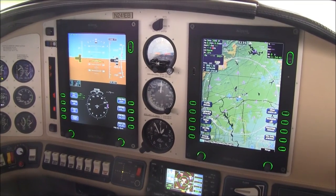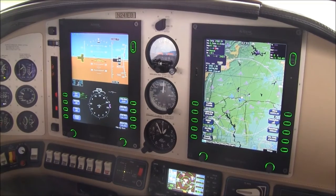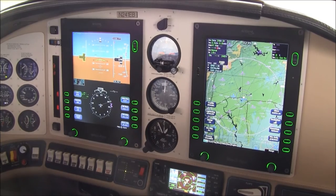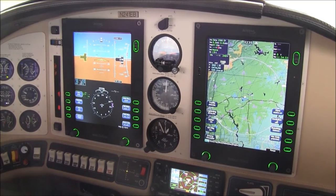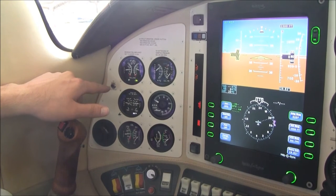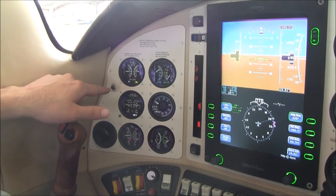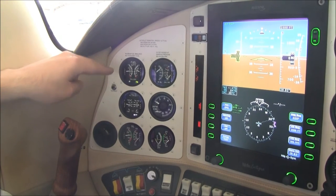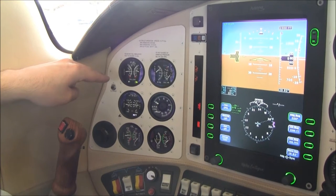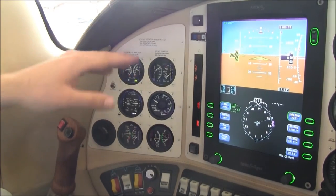I'm William Byrd with NextGA Aircraft, and today I'm here to tell you about this outstanding panel in this beautiful 2005 Columbia 350, 241 Echo Bravo. Starting on the pilot side, we have our backup engine instrumentation. All this is digitally displayed on your multifunction display, but you also have analog instrumentation here to the left, including oil information, CHT, EGTs, RPM, and fuel flow.